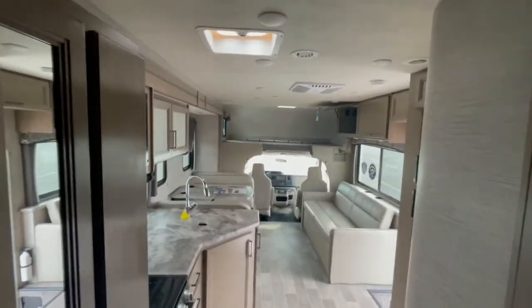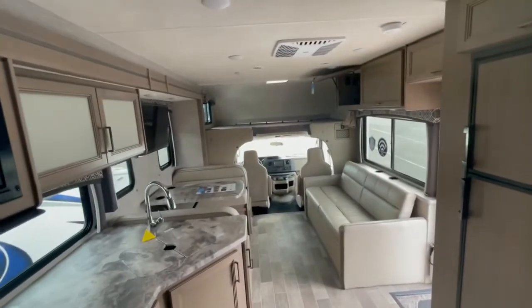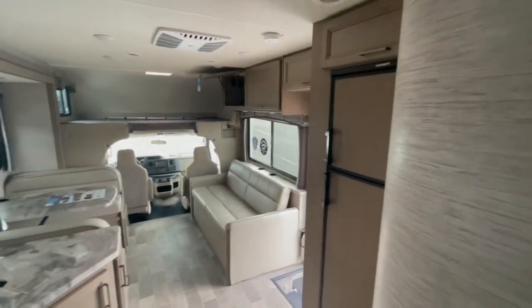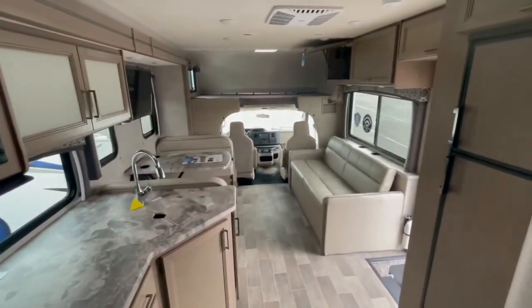And there you have it — I hope this video helps out. Whoever adopts this RV is truly going to enjoy it for many years to come. It is one of my personal favorites, and I think it's one of the best values and best bangs for your buck on the market today. Thanks for watching, and I look forward to speaking with you soon.